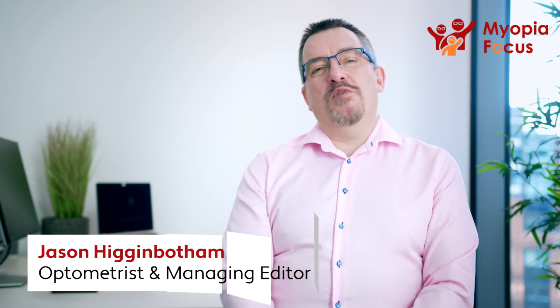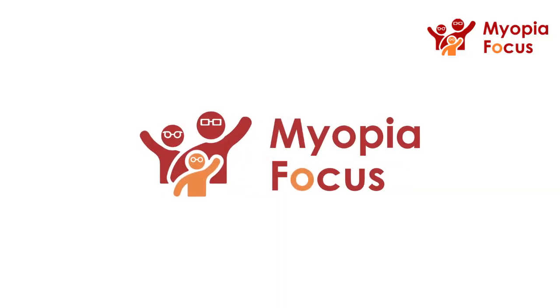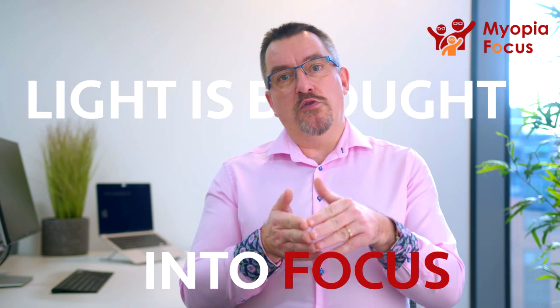Hello, I'm Jason Higginbotham, optometrist and managing editor here at Myopia Focus. Myopia, also known as short-sightedness, is really just where light is brought into focus in front of the retina by the lens and the cornea of the eye.